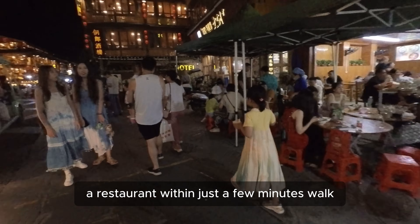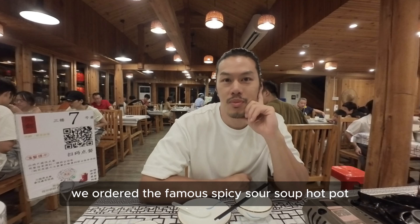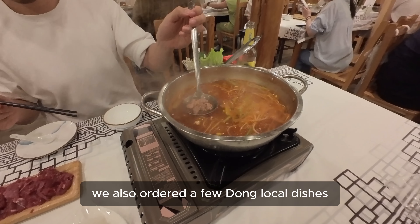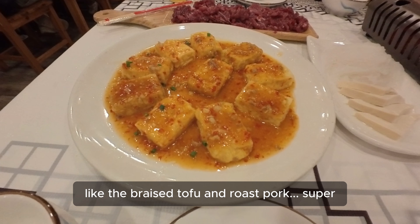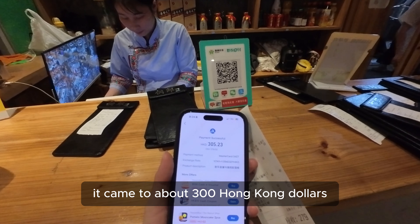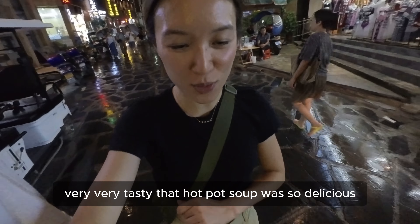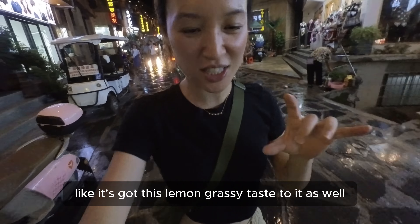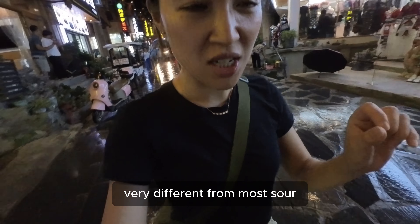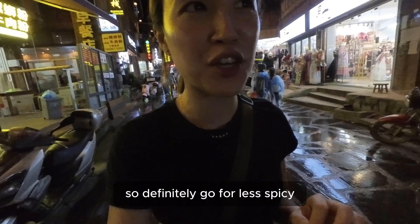The hotel strongly recommended a restaurant just a few minutes' walk away, so we got to see the village life at night too — super lively and busy. For dinner, we ordered the famous spicy sour soup hot pot. We also ordered a few Dong local dishes like braised tofu and roast pork — super, super good. It came to about 300 Hong Kong dollars, a tad more expensive than expected, but we are in a confined space after all. The hot pot soup was so delicious — it has this lemongrassy taste, very different from most spicy sour dishes we've had. Definitely go for less spicy.